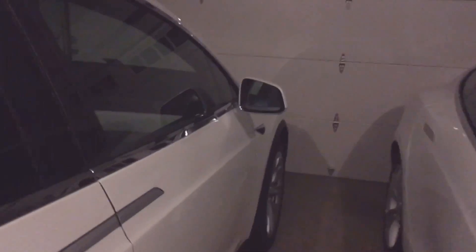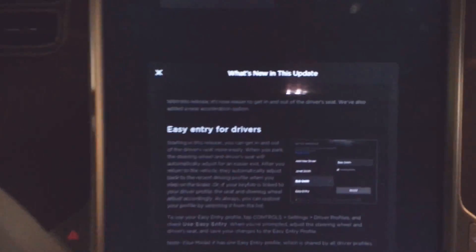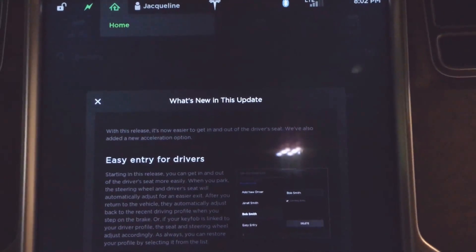Just got a notification of a software update and we went ahead and did the software update on the Model X, so we're gonna see what's new. I'm not sure if you can read it but I'll go ahead and read it.